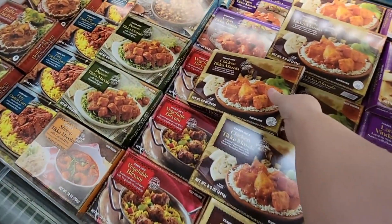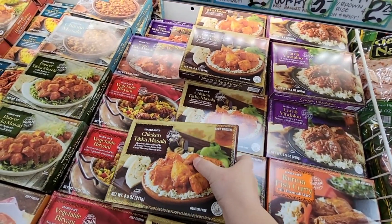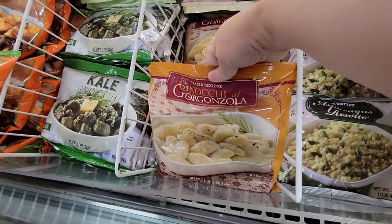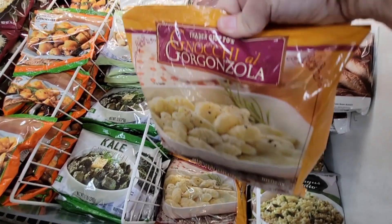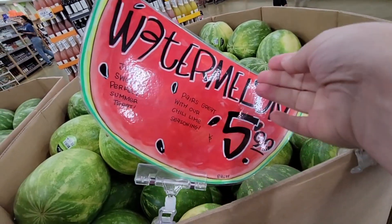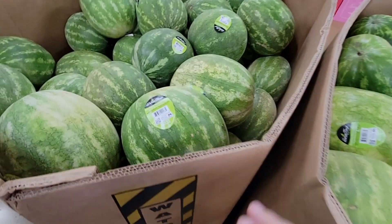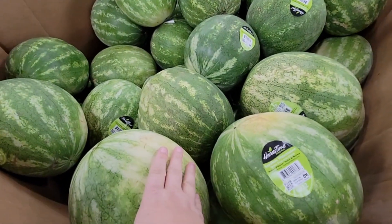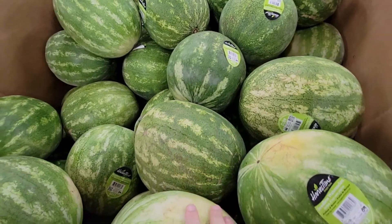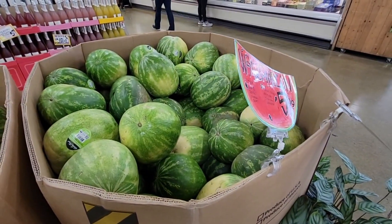A viewer recommended the tikka masala at $4.49, so I'm definitely grabbing two just in case. My husband corrected me — it's gnocchi, not 'nochi' — the gnocchi with gorgonzola cheese, one of my favorites. Then I spotted the watermelon at $5.99 — they actually look pretty good, so I'm giving them the tap for good luck. A lady nearby asked why I was tapping them, I told her it was for luck, and she turned around and tapped one too!